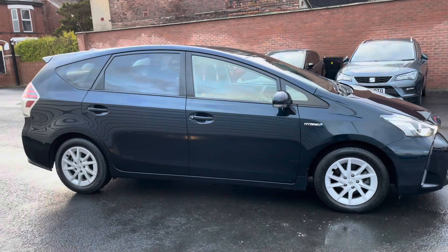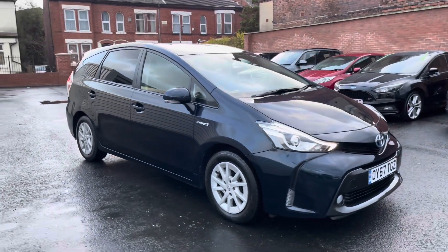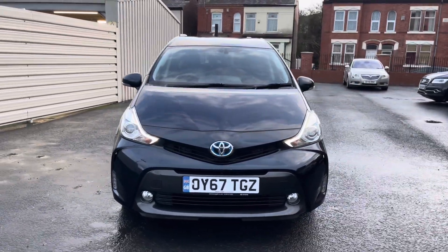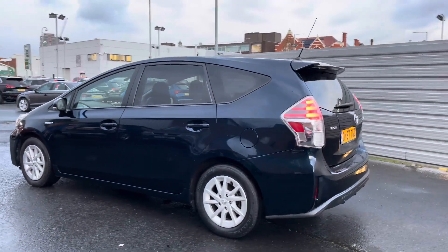Hi, my name is Daniel here at Motor Match Stockport and I'm going to be taking you around this approved used vehicle. Here we have this fantastic Toyota Prius Plus 1.8 VVTI icon with the CVT automatic gearbox. This Prius has currently done 32,910 miles and it's finished in the colour Phantom Blue.